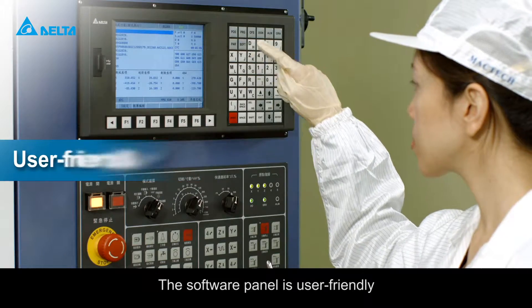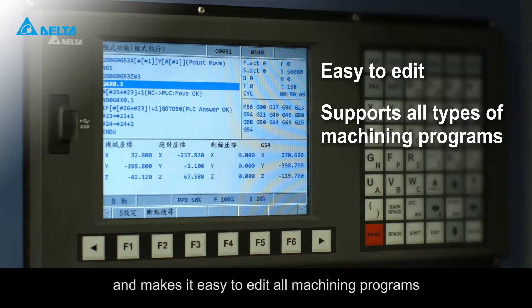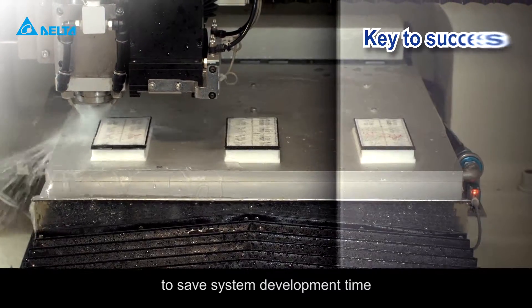The software panel is user friendly, highly customized and makes it easy to edit all machining programs to save system development time.